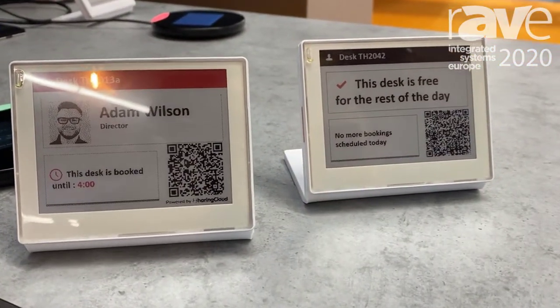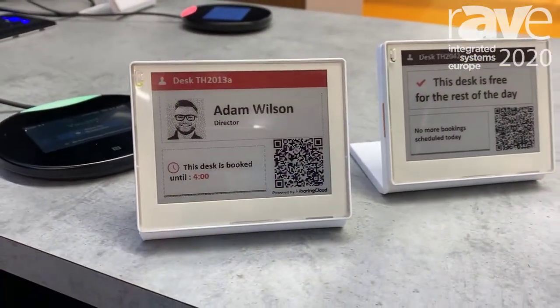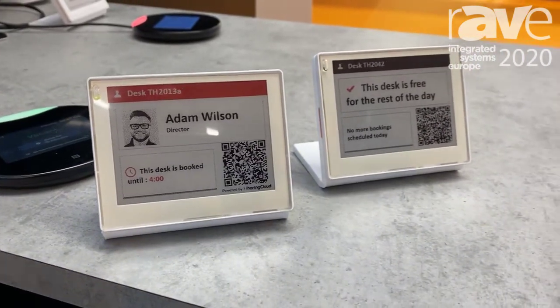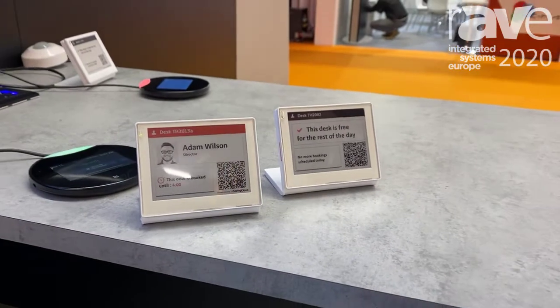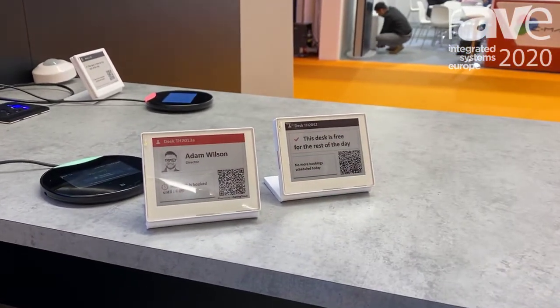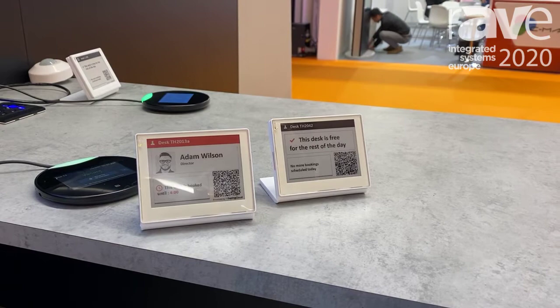It's an e-ink device, a bit like a Kindle. This will link directly and automatically into the booking system, so that as soon as I book a desk through the app or the portal, it will then filter down to the desk tag and show who has booked that desk for the day.